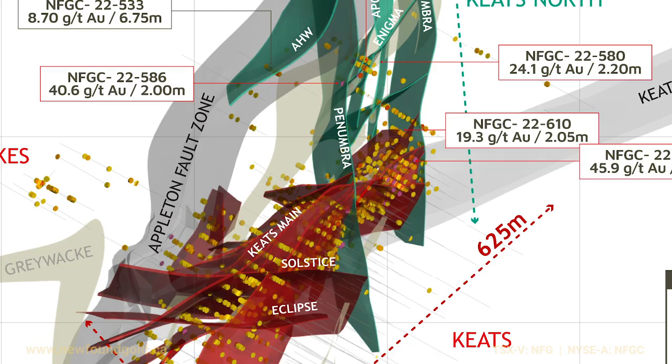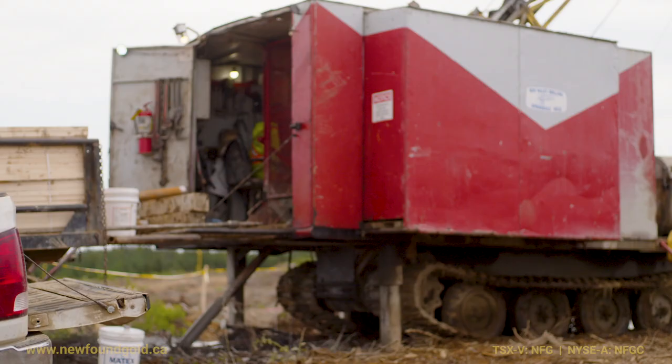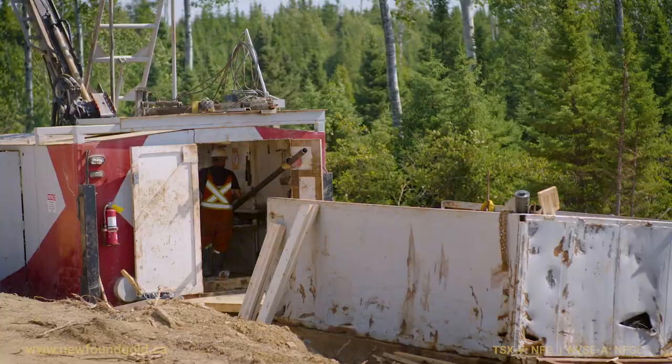These are new high-grade bearing faults that are north of the Keats zone. The overall footprint of this region that we've identified to date is 630 meters over about a 200 meter plus window of mineralization surrounding the Appleton. Now we've got two drills allocated to that domain of rock essentially between the north end of Keats and the south end of Golden Joint.